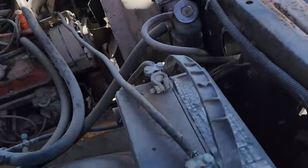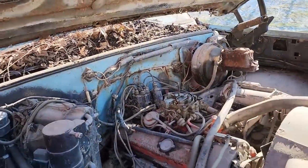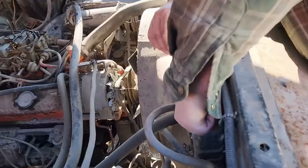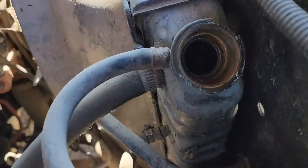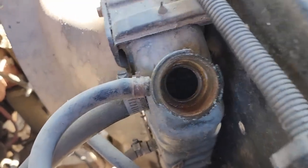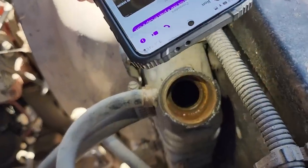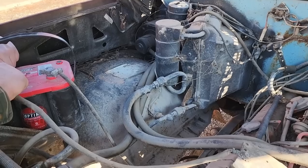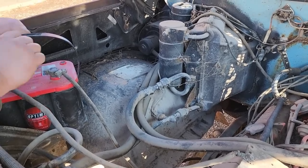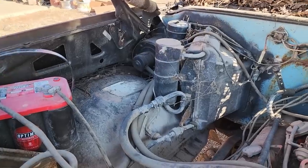Somebody converted this over to top post battery cables - that's kind of nice. Obviously being a Ford guy, I don't have diddly squat around here for GM parts. Let's see if there's anything in there. There's antifreeze in there - I can see it with my eyes, it's in there down a few inches. It's already doing something - I can hear the heater blower motor spinning.